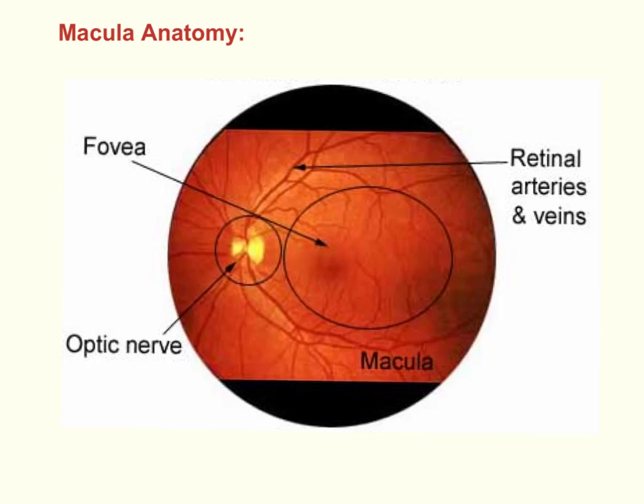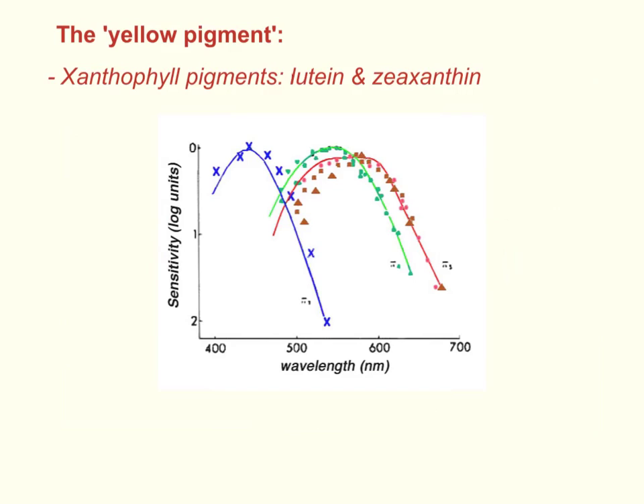On direct ophthalmoscopy, sometimes you might note an altered light reflex around the fovea, and this is due to the presence of a yellow pigment. These yellow pigments of the macula are xanthophyll pigments, predominantly lutein and zeaxanthin. An intrinsic property of the xanthophyll pigments is dichroism, where light rays having different polarisation are absorbed by differing amounts — essentially acting as a blue-absorbing optical filter with a peak absorption between 430 and 490 nanometres.